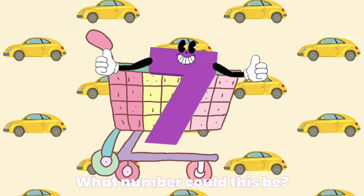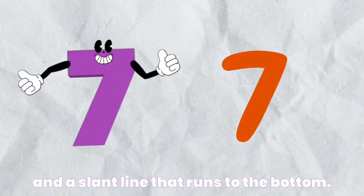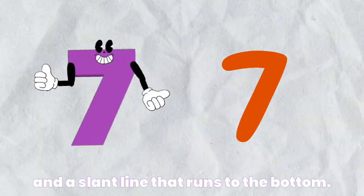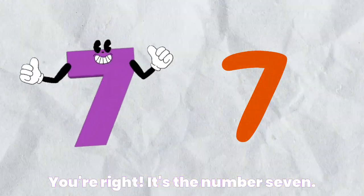What number could this be? It has a straight line at the top and a slant line that runs to the bottom. You're right. It's the number seven.